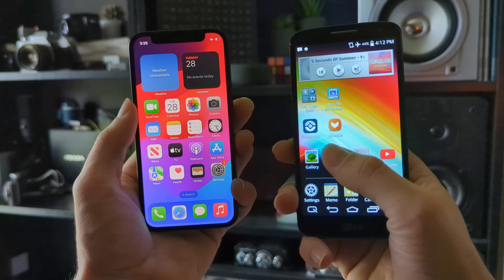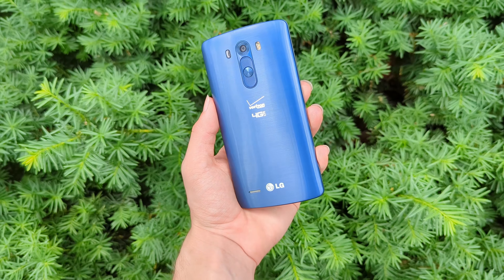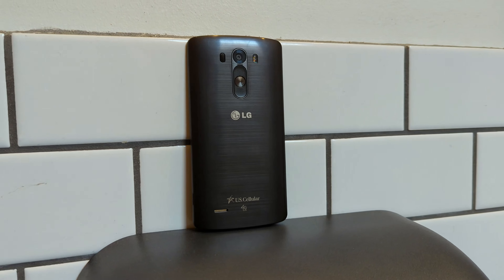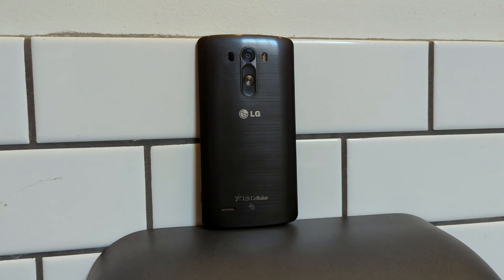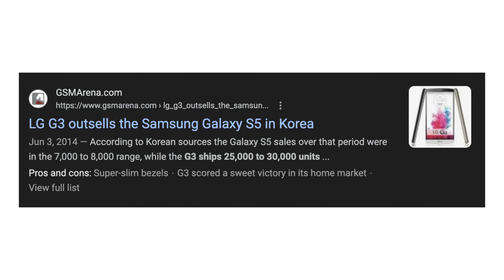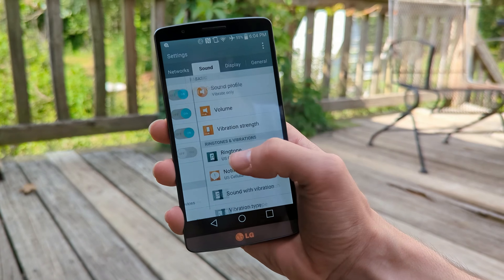Instead of the shiny fingerprint magnet plastic on the back of the G2, the G3 came in more colors and was designed to have a brushed metal look, even though it is still very much plastic. This phone was all set up to be a massive success, and it didn't disappoint. The G3 sold in record numbers for LG, even reportedly outselling the Samsung Galaxy S5 in some markets. Even here in the US, where LG phones were not quite as popular, it did surprisingly well.